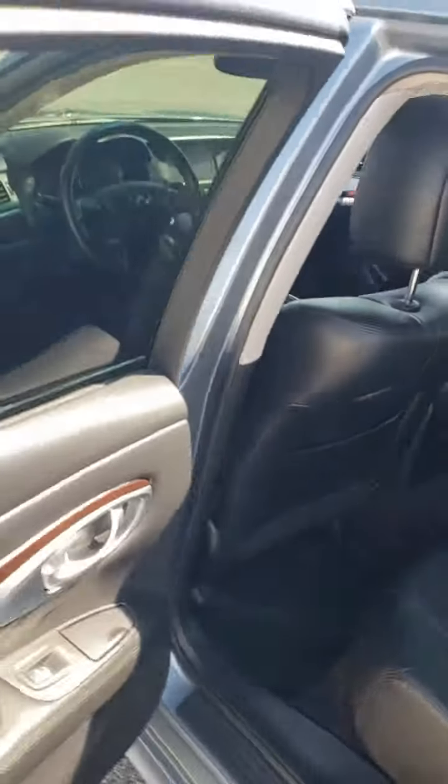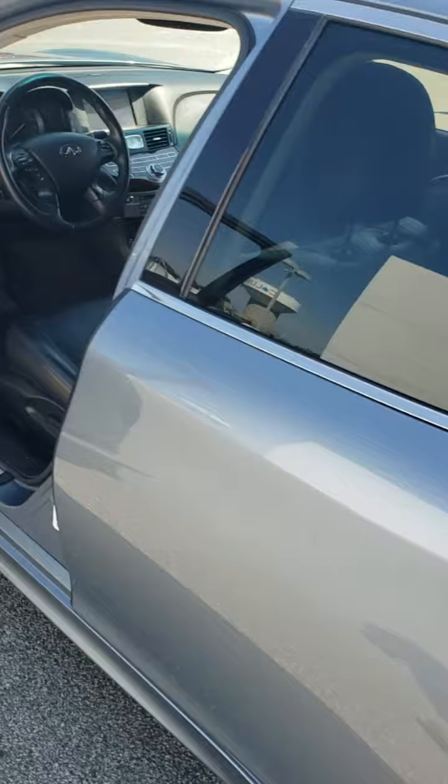Non-smoker, no pets have been in here. Good looking car. The only thing missing is going to be an owner and a full tank of gas.